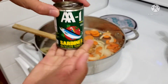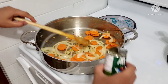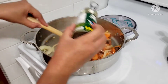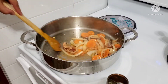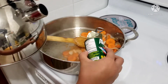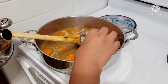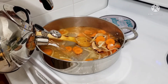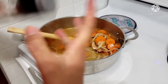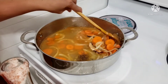Ayan, sa sardinas baka naman. Sayang yung sauce na natira doon sa loob. Okay, check. Pukulon natin. Lagyan natin ng pepper. Salt. Halawin natin.